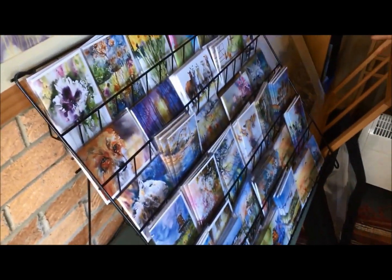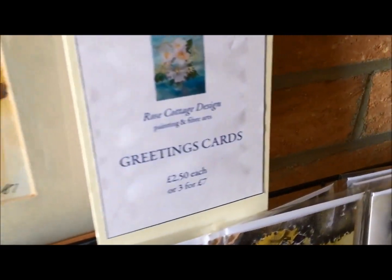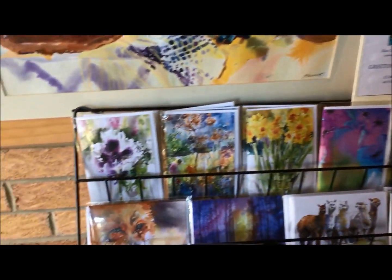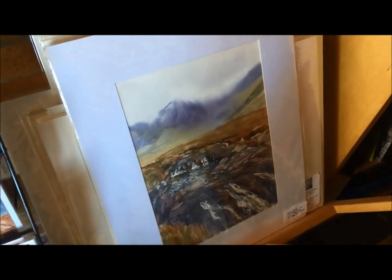I have a large selection of cards which you can purchase at the moment only locally. But I have an Etsy shop that I've just opened and in my Etsy shop there are several original paintings that you can buy. These are just a few examples of the paintings that I do.